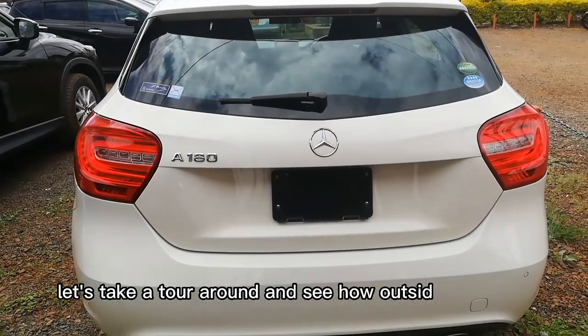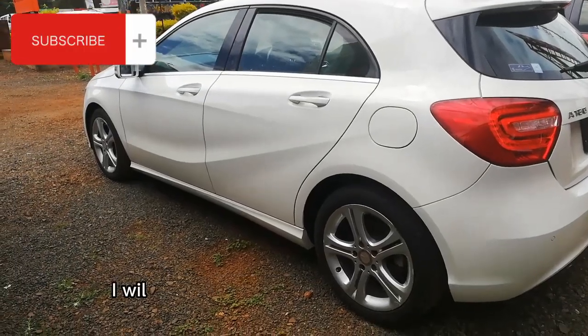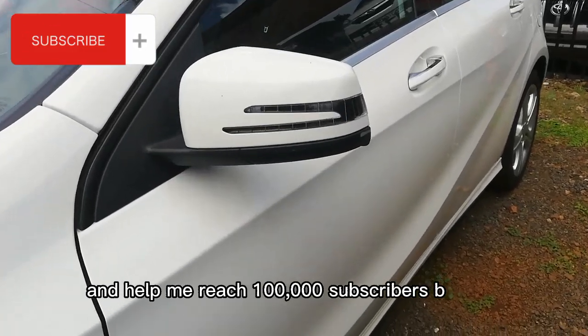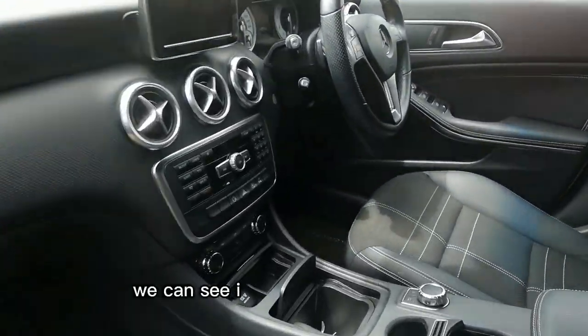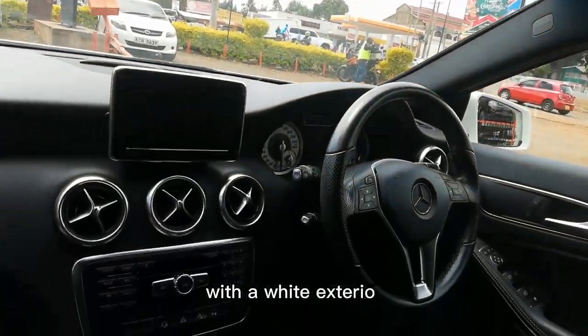If you haven't subscribed, kindly click that subscribe button and help me reach a hundred thousand subscribers by June. It has a four-cylinder engine with an automatic transmission. When we come inside, you can see it has a great color interior with a white exterior seat.